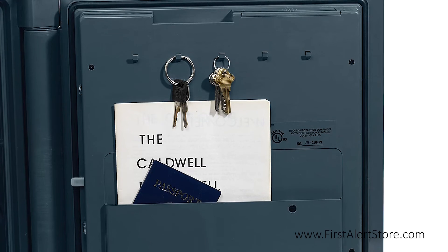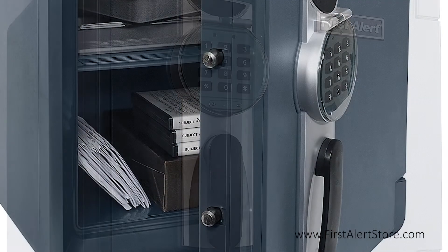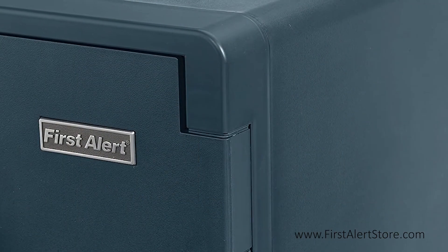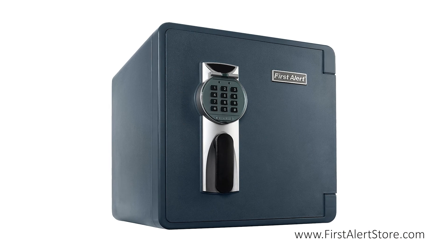On the outside you'll find the electronic keypad entry with a handle that controls the four live locking door bolts and pry-proof concealed hinges that make entry with a crowbar difficult.